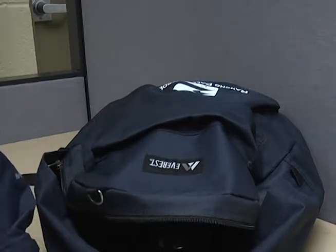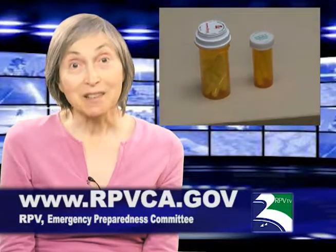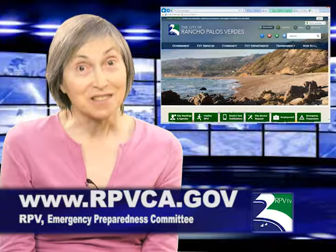Lastly, keep a waterproof envelope of small bills. If the power is out, ATMs won't work. Have a three-day supply of your current medications as well as extra prescription glasses. Your go bag should be reviewed at least annually for out-of-date items. Preparation for disaster gives peace of mind. Stay safe!